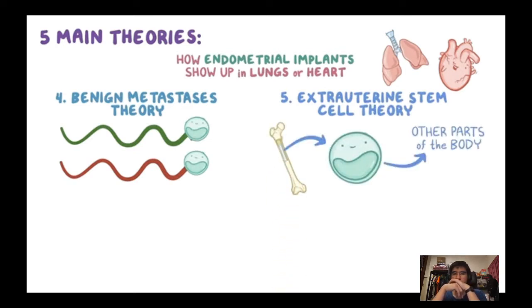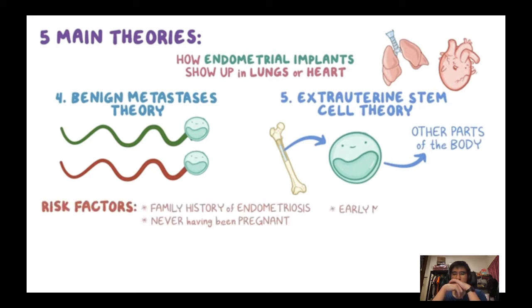In addition to these proposed causes, risk factors for developing endometriosis include a family history of endometriosis, never having been pregnant, early menarche, and late menopause.